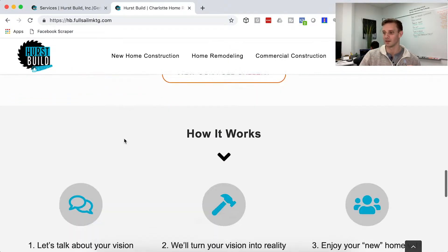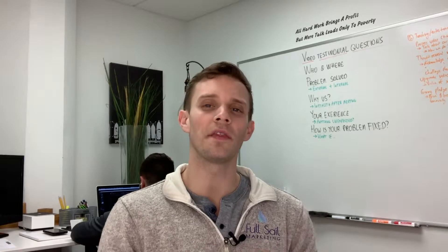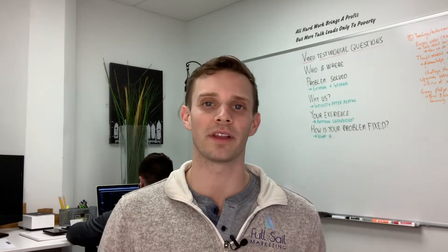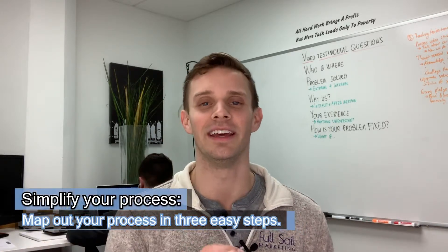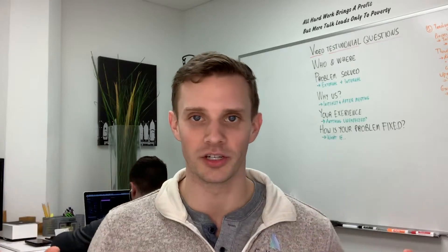A couple of basic services, the most popular ones, some of the work in a nice gallery, and a 'how it works' section. One thing contractors love to do is show their expertise by showing how sophisticated they are — however, the more sophisticated you appear, the more complicated it seems to work with you. If you say 'here's our 14-step process,' that's way too much. But three simple steps — let's talk about it, we'll actually do it, enjoy your new home — people can get behind that.